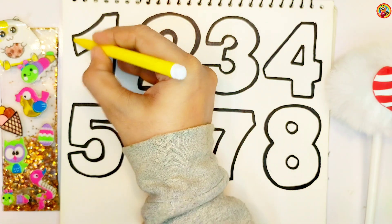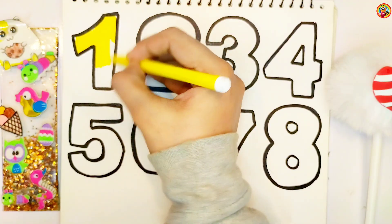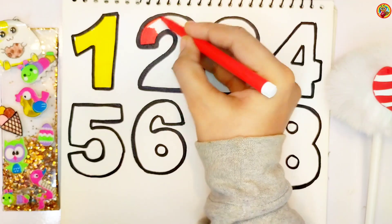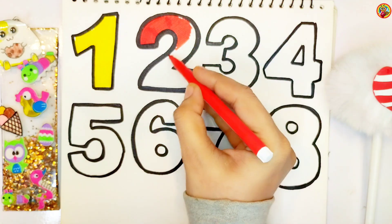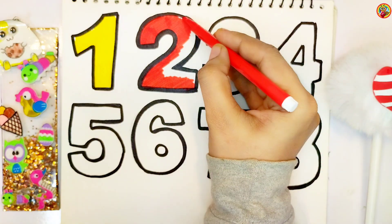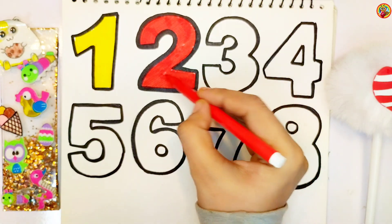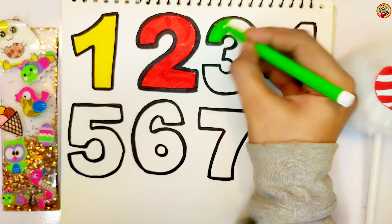Let's start coloring yellow. Red! Green! Blue, blue, blue, blue, blue!